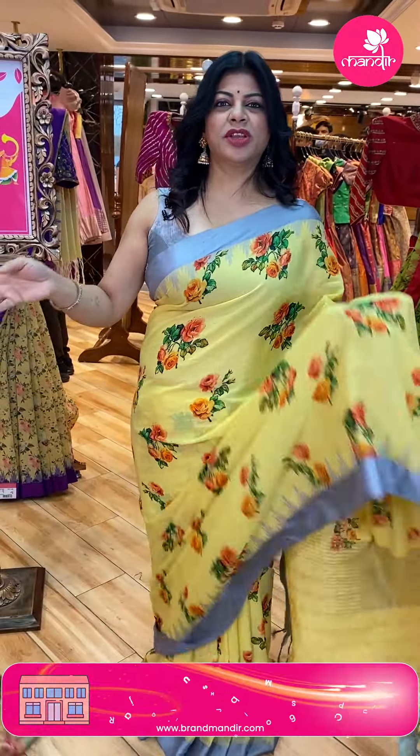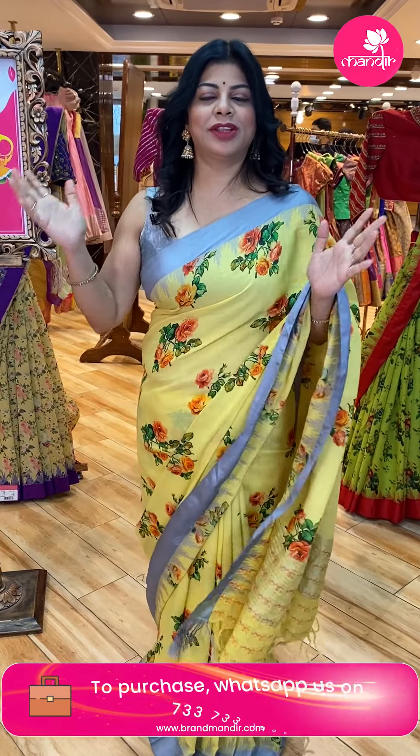Thank you so much, keep on supporting Brand Mandir — love and support! I'll be showcasing gorgeous lovely sarees to all of you. Thank you so much.